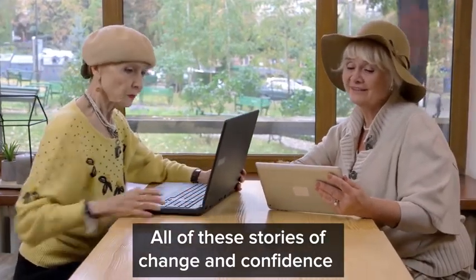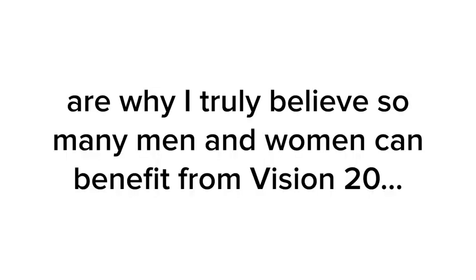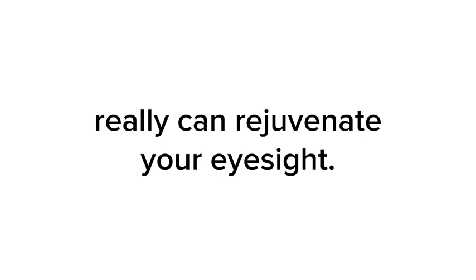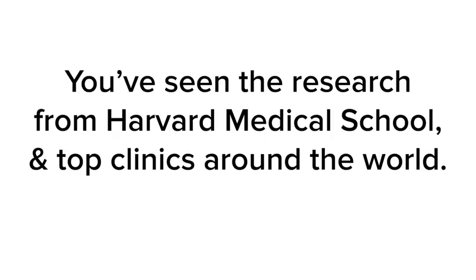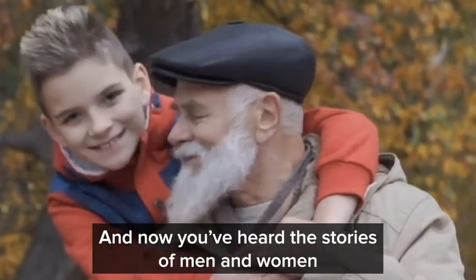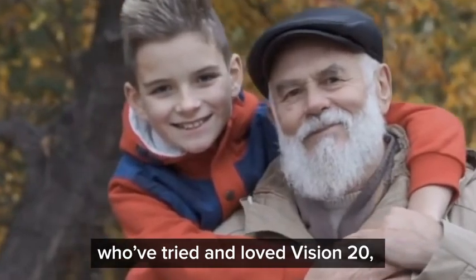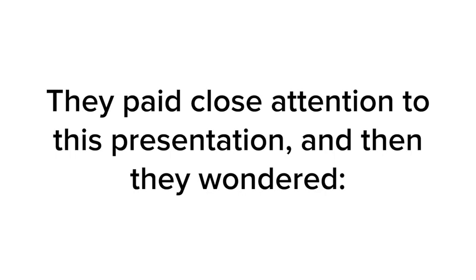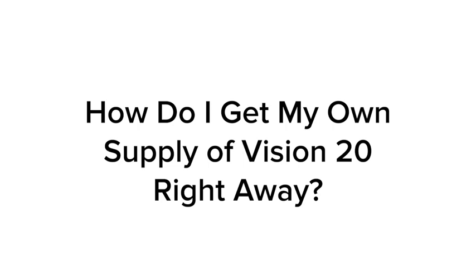All of these stories of change and confidence are why I truly believe so many men and women can benefit from Vision 20. The lutein and zeaxanthin and the accompanying carotenoid blends really can rejuvenate your eyesight. You've seen the research from Harvard Medical School and top clinics around the world. And now you've heard the stories of men and women who've tried and loved Vision 20 after they were in the exact same spot as you. They paid close attention to this presentation — and then they wondered: how do I get my own supply of Vision 20 right away?